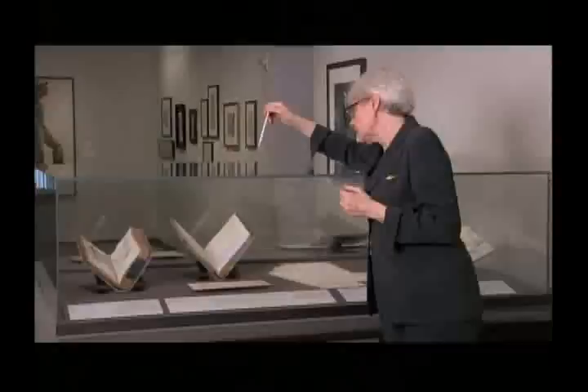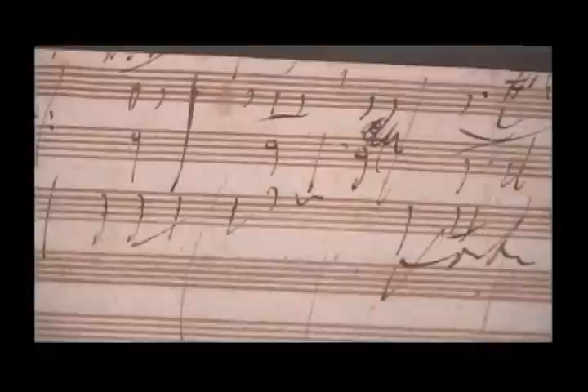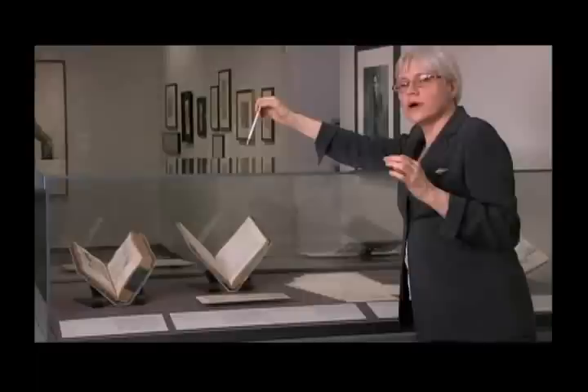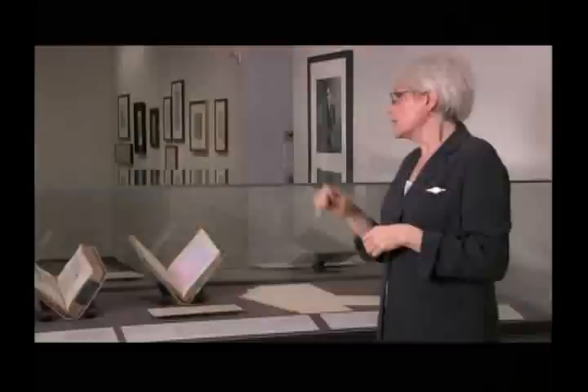And if you look at this sketch, you can see here's the germ idea — the half notes for the opening of the work, which occur in the edition over here. And then up on top, you can see the reiterated figure, the basso ostinato — the bum, bum, bum, bum — that goes throughout the entire movement.